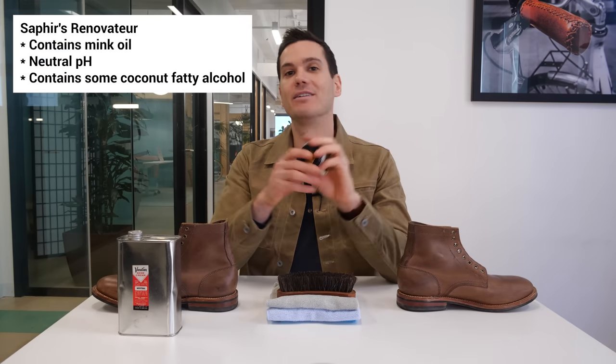The big difference between Saphir's Renovateur and Venetian Shoe Cream is that Renovateur contains mink oil, rendered from the pelts of minks destined for the fur industry. Mink oil is unusually high in unsaturated fats for an animal fat, but it doesn't go rancid like most unsaturated fats — or not as easily. It's like a perfect in-betweener as far as fat goes — unlike seed oils, it doesn't go rancid. It's sort of a magical in-between land for oils.